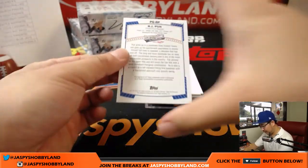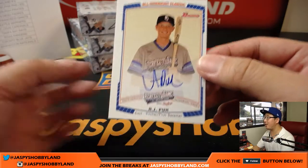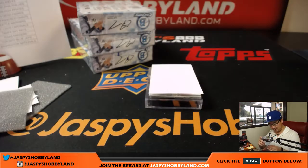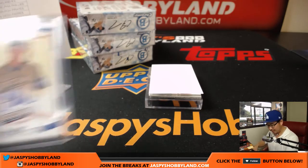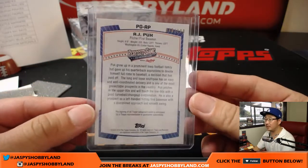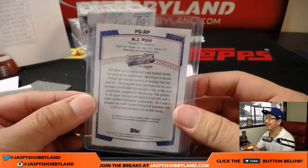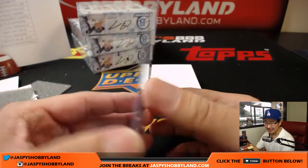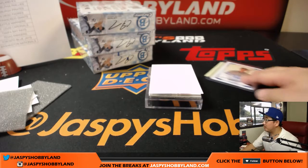Oh, what's this? We've got AJ Puck — nice on-card auto, AJ Puck for the A's. It's a really thin card — was not expecting that to pop out of there. 48 out of 199, a little off on the centering. Nice one for the Oakland A's, that'll go to Jeremy Tillman. Mark Oakland A's with a post-it note on that.